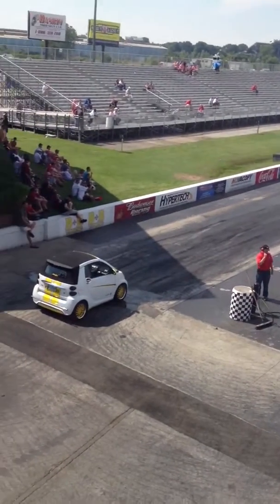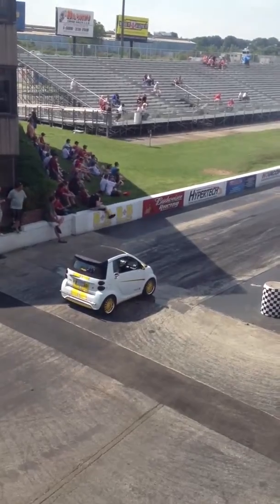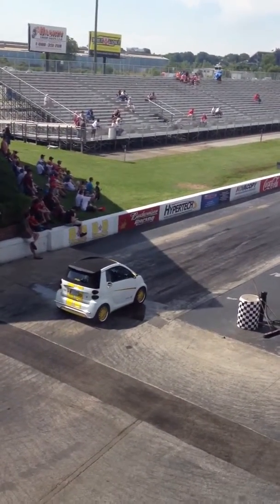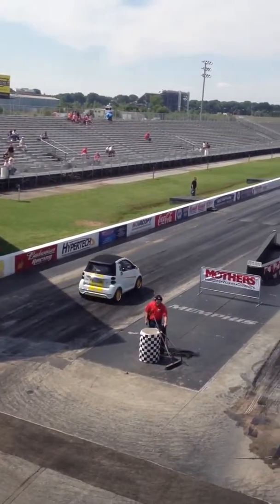All right, we're at the 2013 Hot Rod Magazine Power Tour, and guess what? A Smart Car is going to make a pass right now at Memphis International Raceway. I've never seen one make a pass. We're going to find out how fast it'll go — only time will tell.